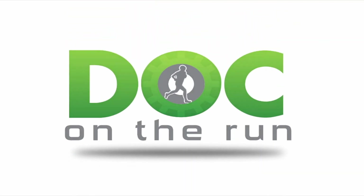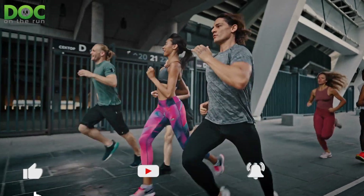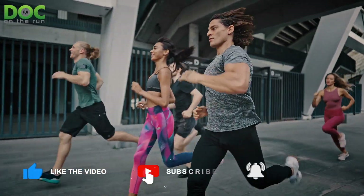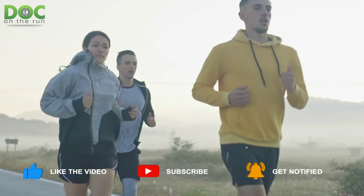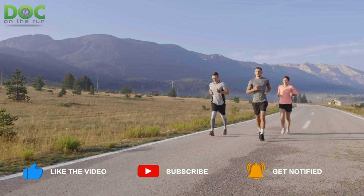Doc on the Run. We help injured runners run. Can my doctor tell me if I need surgery on my peroneal tendon just by looking at my ankle? That's a great question, and that's what we're talking about today on the Doc on the Run podcast.